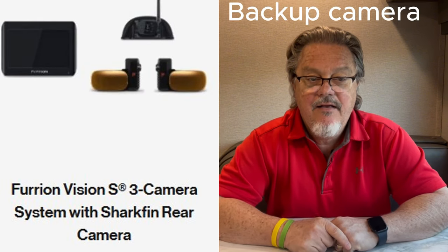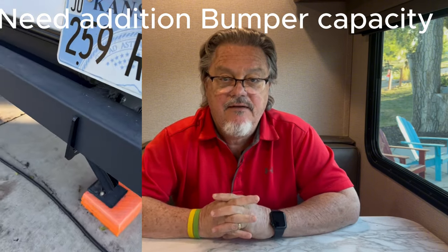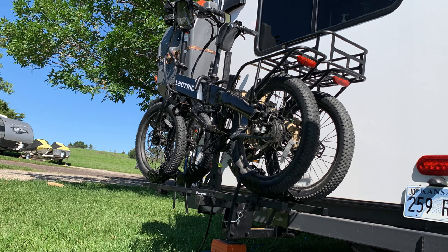The backup camera — we use that more driving down the highway to see who's behind us than we do when we're backing in, but we use it a lot going down the highway to see what's going on behind us. We did add a trailer receiver on the back bumper. We also had to reinforce the bumper because this Grand Design unit does not have a very healthy weight rating for the bumper. We like to carry our electric bikes with us and those electric bikes have really been a game-changer for us.